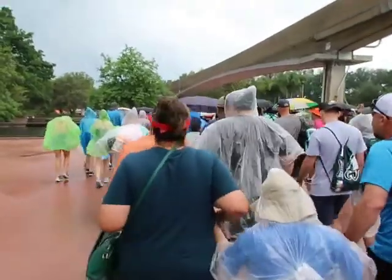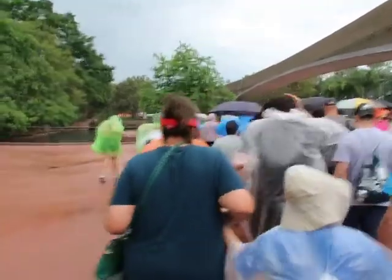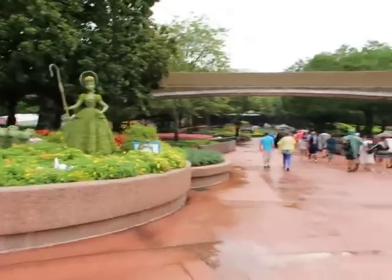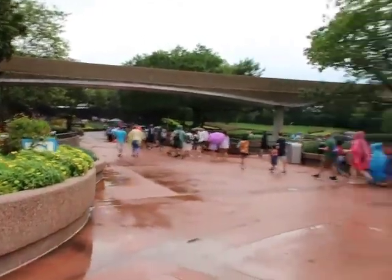It has once again started raining — it's been going on and off. I'm glad I have this umbrella. By the way, it's about 10:30 a.m., and they do open the park 30 minutes early, which is really nice.